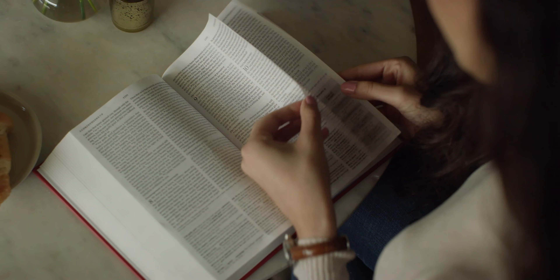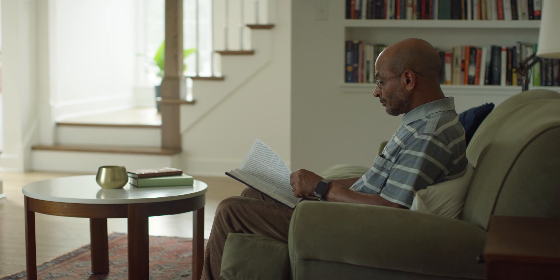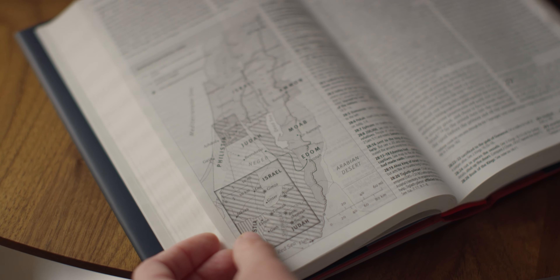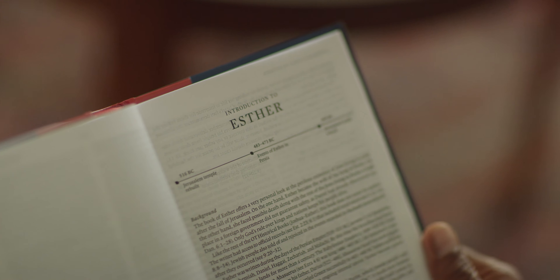The ESV Concise Study Bible was created to help readers explore the foundational meaning of the Bible. Inspired by the best-selling ESV Study Bible, this robust Bible offers fresh content explaining difficult phrases, identifying important people and places, and highlighting links between biblical passages.